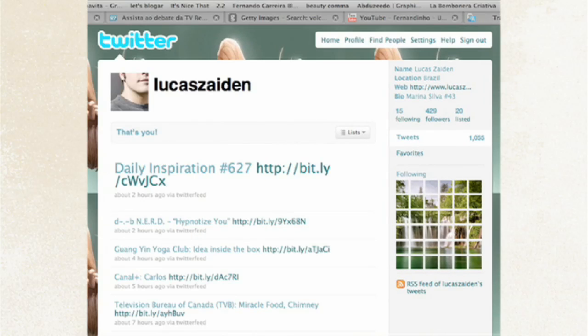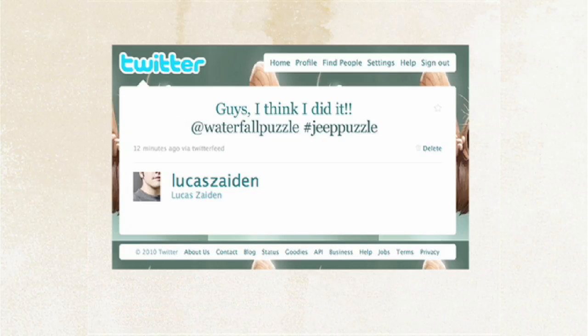Once you're done, just tweet the profile puzzle used with the hashtag Jeep Puzzle. And that's it. Now just wait a little bit while we check all profiles. If you are one of the first profiles to assemble correctly, we'll ask you some information about where you'd like to get the prize. Yes, I said prize.